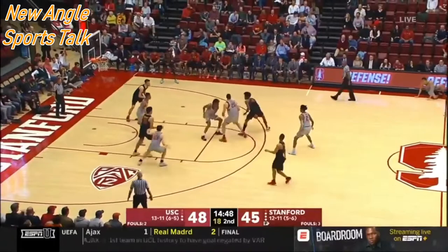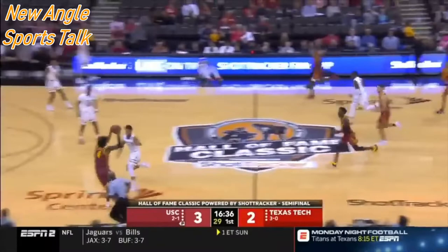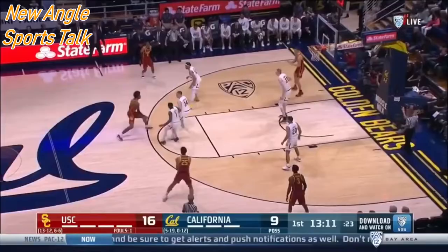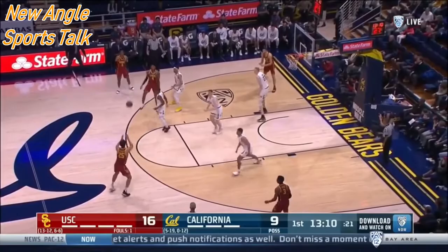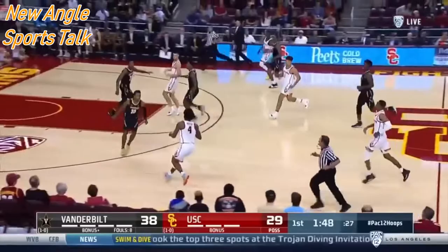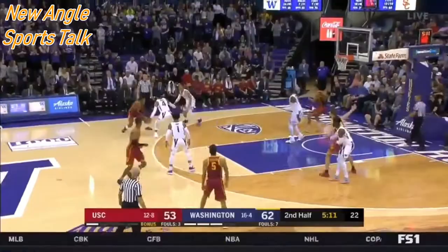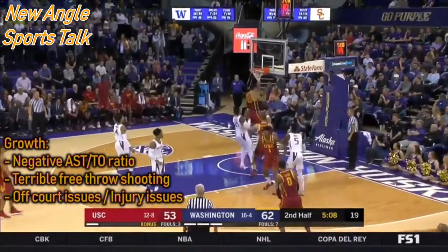Going back to his dunking — I wouldn't be surprised to see him in the dunk contest. That's a way-too-early prediction, but typically guys in the dunk contest are rookies or second-year players, and those are usually the really young guys. I would not be surprised — I'm putting money on it — Kevin Porter Jr. is probably going to be in the dunk contest next year.